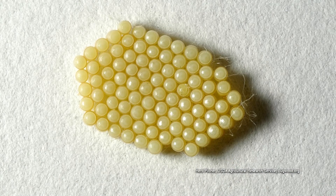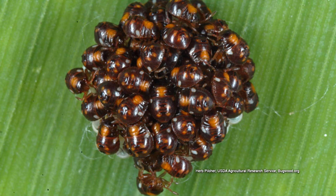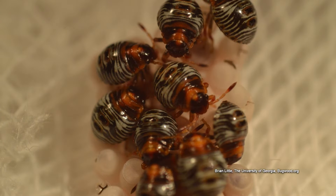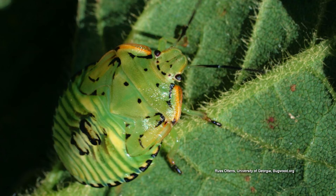A female lays egg masses — you can see masses of 20 to 100 little barrel-shaped eggs in a cluster. If you can see that, get rid of it quickly because they'll hatch out. The nymphs stick together for a little while. Then as they go through several instars, they spread out and start acting more like an adult. As soon as they sprout their wings, they're ready to go.